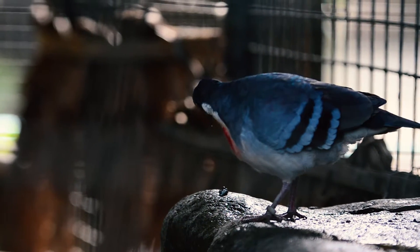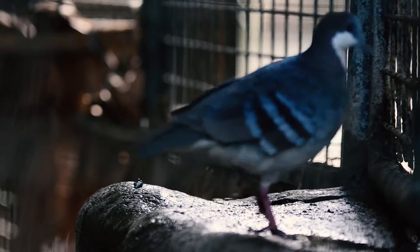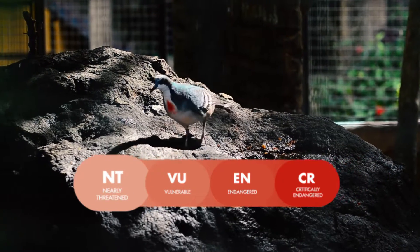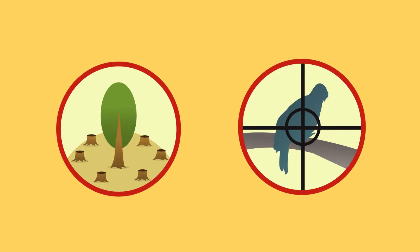This dove is particularly small and measures around 26 centimeters. It is now classified as near-threatened because of its small population and its continued decrease. Deforestation and hunting are the major threats to this bird.